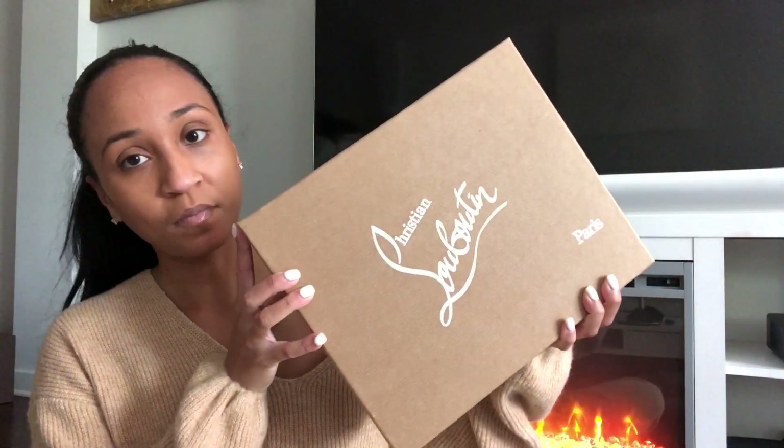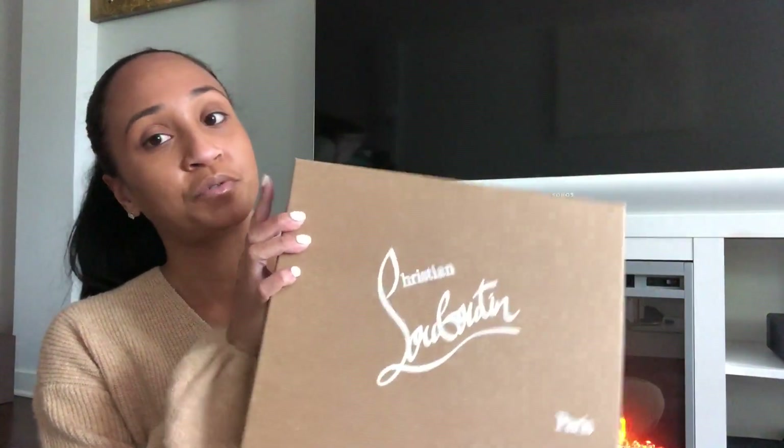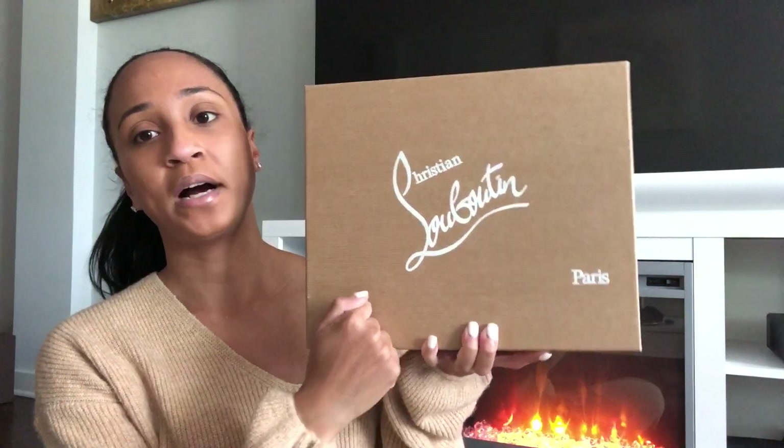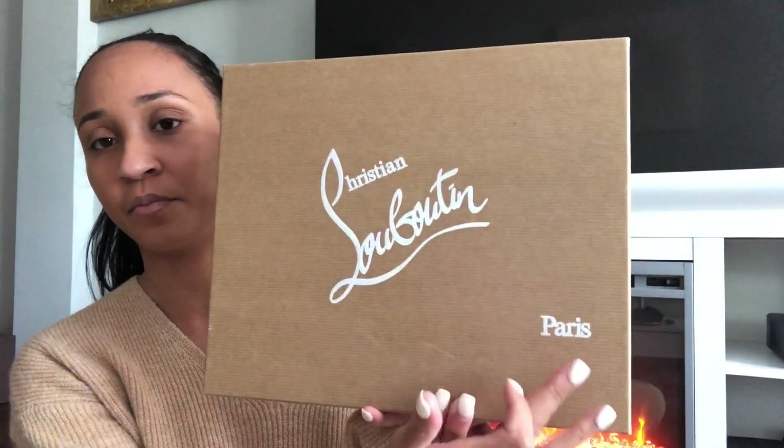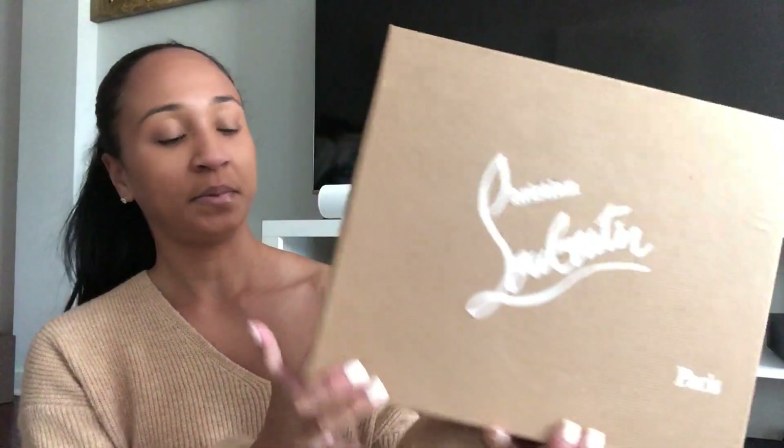Hey everybody, I'm back again today with another video and today we're going to talk about luxury shoes — specifically Mr. Christian Louboutin shoes. As usual, they come in this brown cardboard Christian Louboutin signature box with Christian Louboutin lettering and 'Paris' at the bottom.